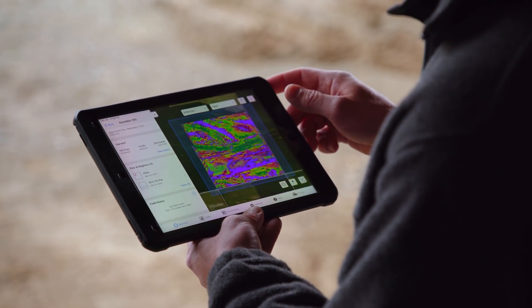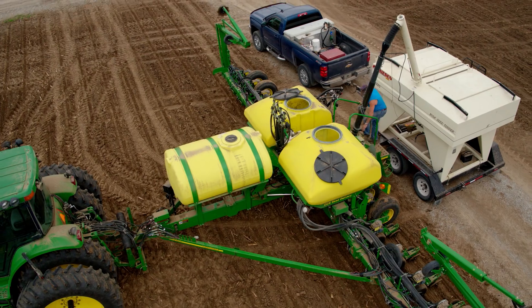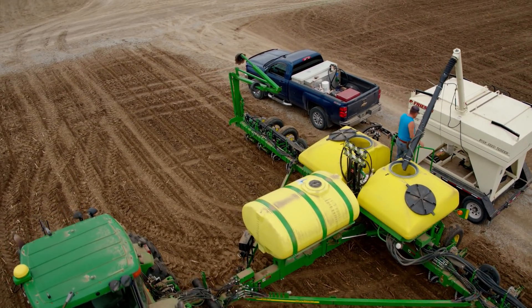We sat down last fall and looked at his yield data and product performance. We worked on trying to get the hybrids that we want and get them ordered early so we can make sure we get them as well as the early order discounts. On our farm, we're wanting to push the yield to the next level, and I really think that's possible with the tools that Climate has to offer.